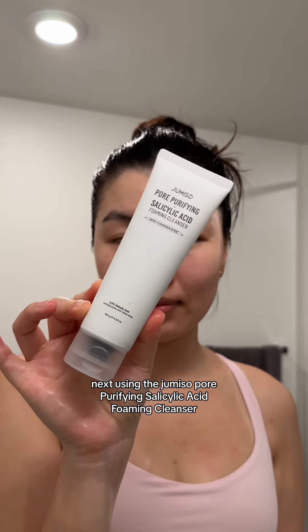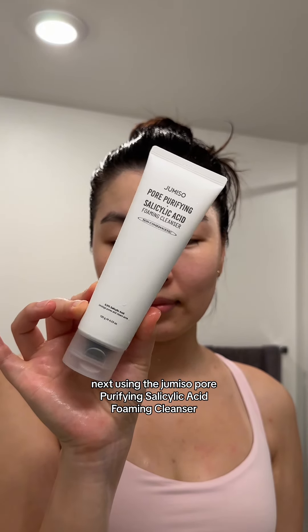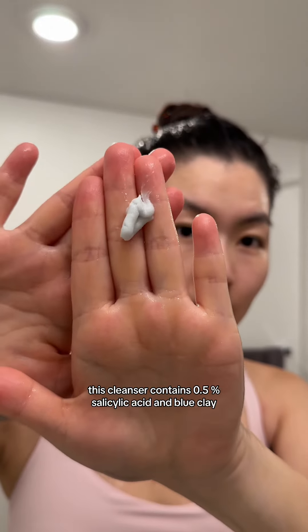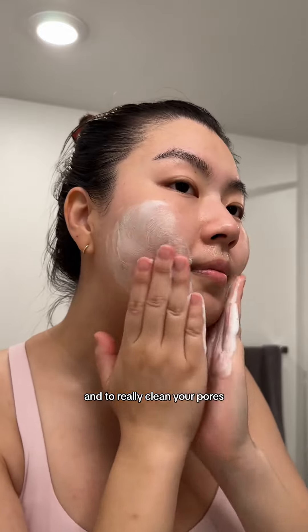Next, using the Jumiso Pore Purifying Salicylic Acid Foaming Cleanser. This cleanser contains 0.5% salicylic acid and blue clay to exfoliate dead skin cells and to really clean your pores.